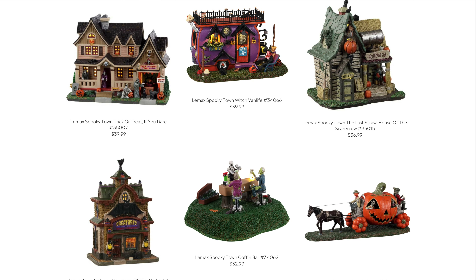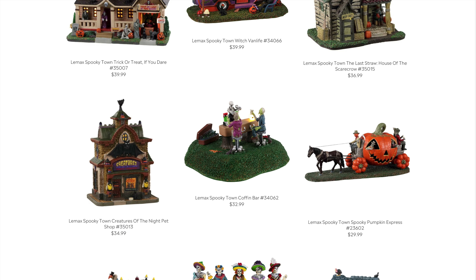Creatures of the Night Pet Shop is probably going to be another classically lit house, but it's pet-themed so who doesn't love that? It'll likely be a little on the smaller side as well, coming in at $34.99. Anything in this price point is really reasonable.